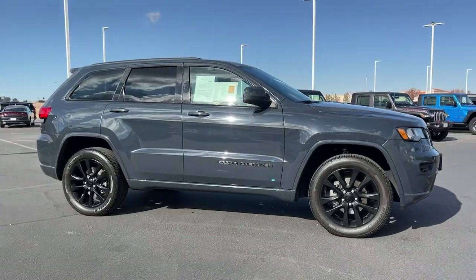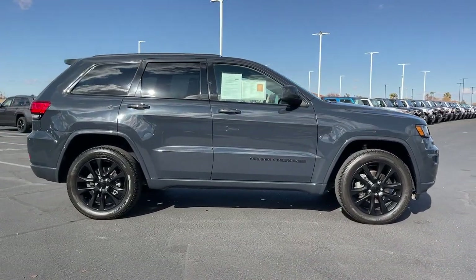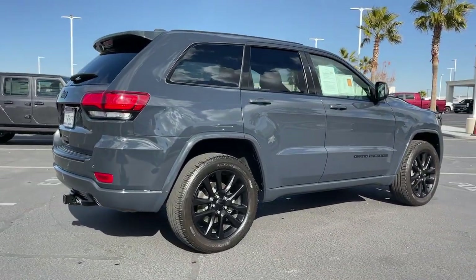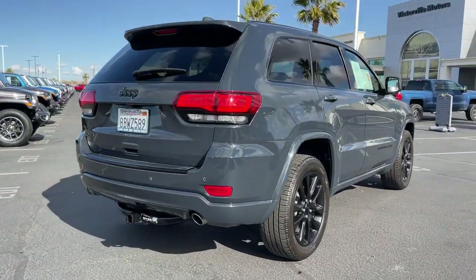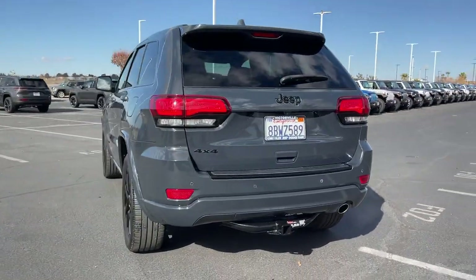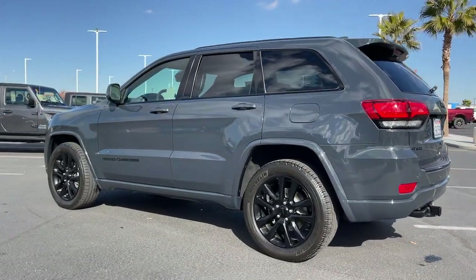Here is a wonderful 2018 Jeep Grand Cherokee with less than 70,000 miles on the odometer — this vehicle stands out from the rest. The Jeep Grand Cherokee: the stylish all-terrain SUV that blends comfort, high performance, and rugged capability.